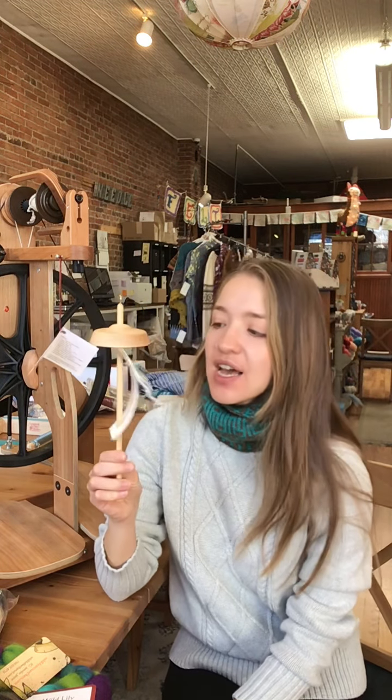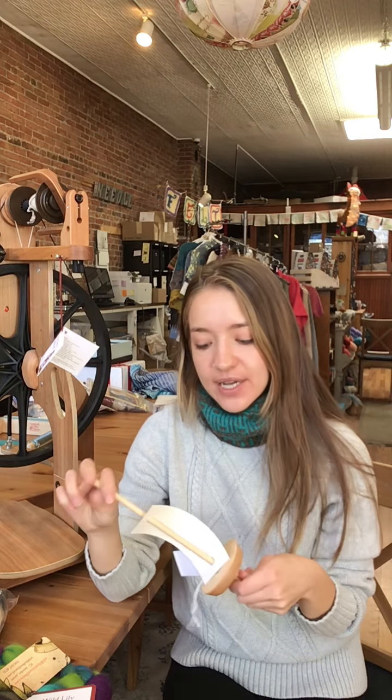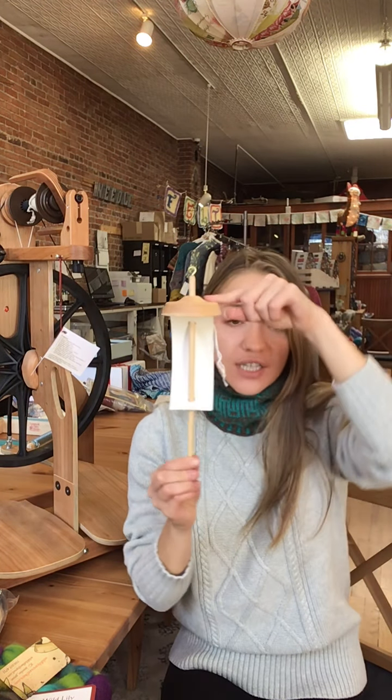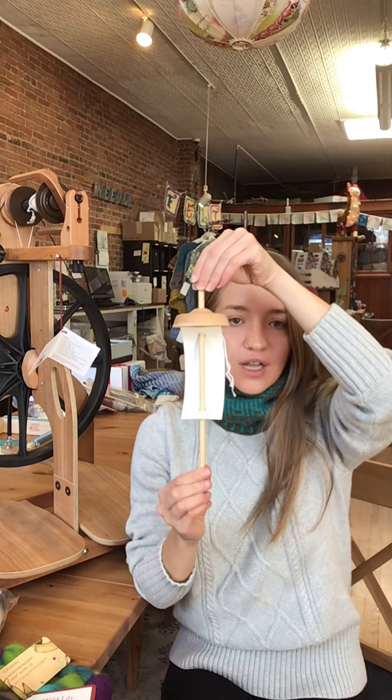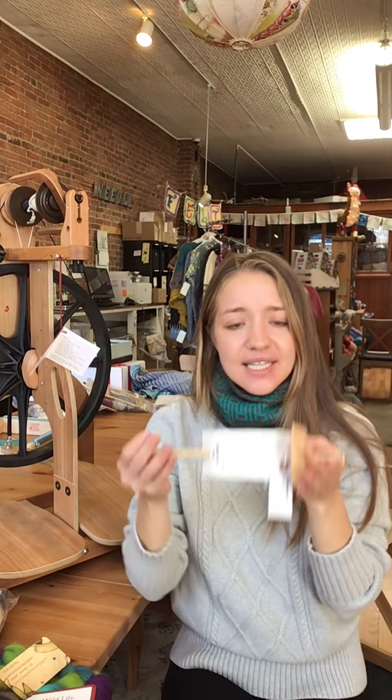We also have, for 10% off today, the high-low spindle. This is a really great spindle from Schacht — a nice lightweight whorl. It's called a high-low because you can spin it with the whorl on top or on bottom. The lightweight whorl means you can work with a lot of different types of fibers with this one.